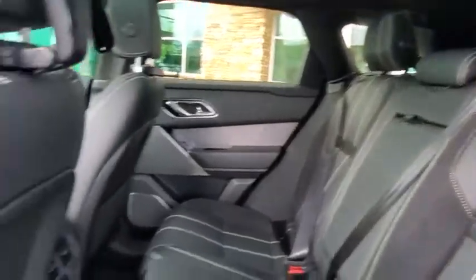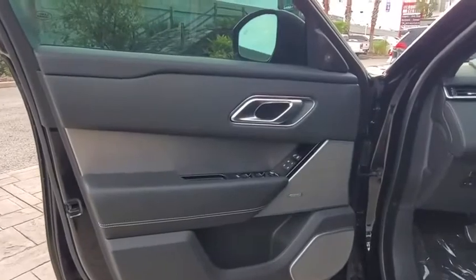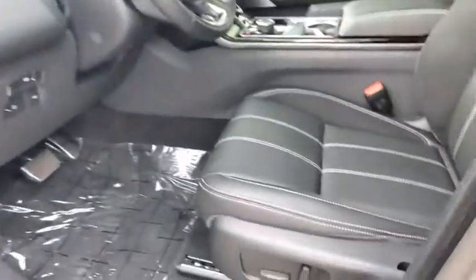Navigation system, leather-wrapped steering wheel, Bluetooth, power steering, adjustable steering wheel, four-wheel drive, keyless start, cruise control, floor mats.